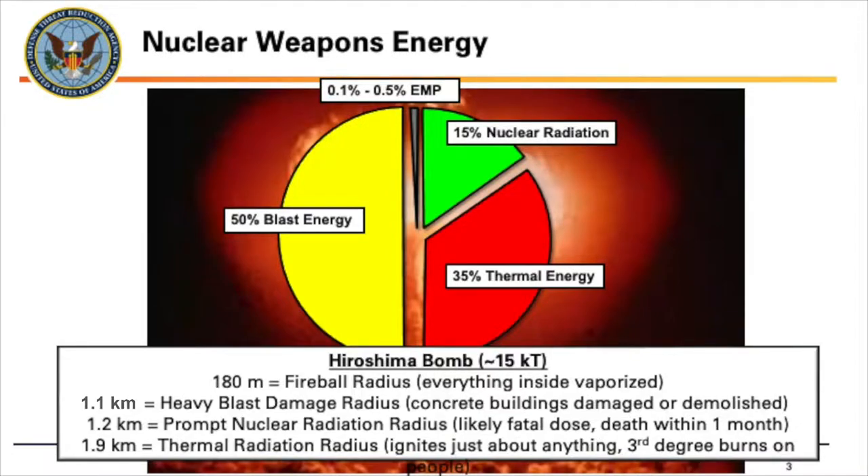There is a small sliver of radiation that comes out as what is known as electromagnetic pulse or EMP. It's really between 0.1 to 0.5% of the weapon — a very small percentage of the detonation energy.